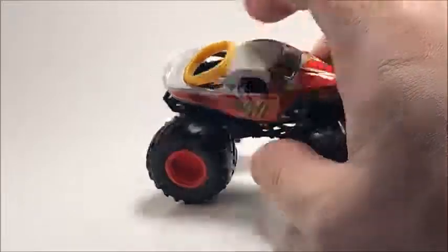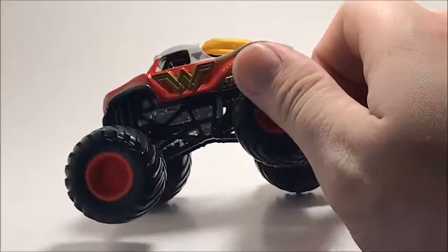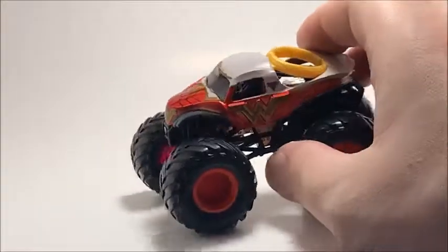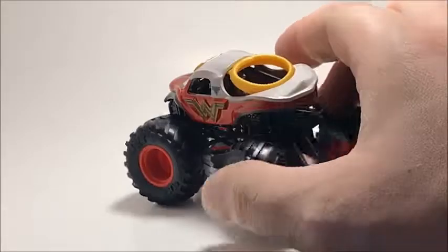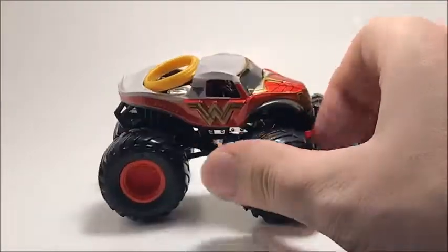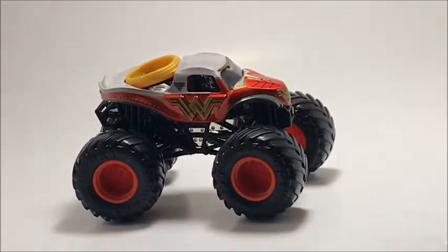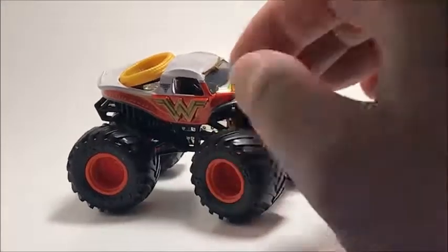Another one I'm looking for is Wonder Woman. I like what they did with the lasso on it. This is the black logo Monster Jam version, and I believe the other version is the gray logo. There are only two variations of this truck, so I'm currently looking for the gray version just to have it in the collection.